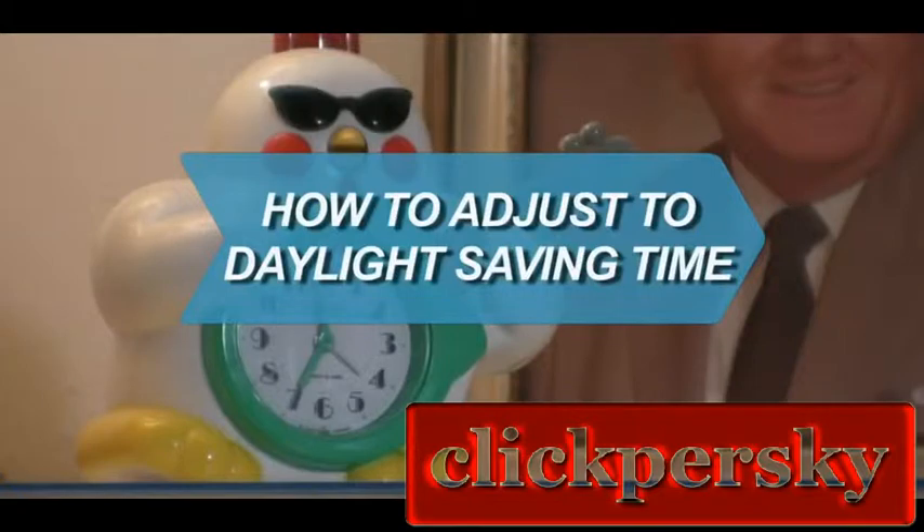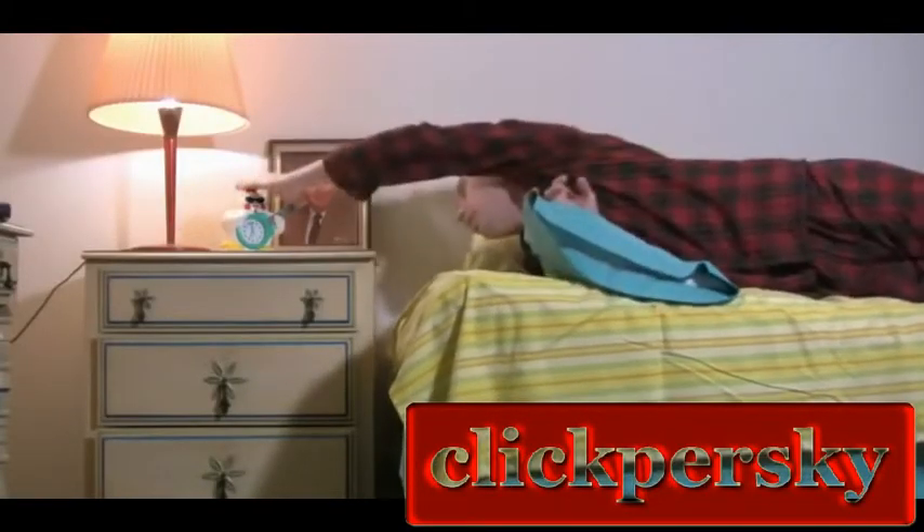How to Adjust to Daylight Saving Time. Your body is more affected by losing one hour of sleep than you might think. Make this year's transition easier with these tips.